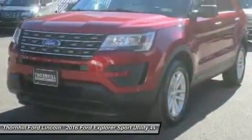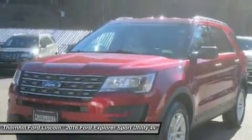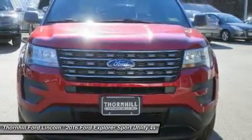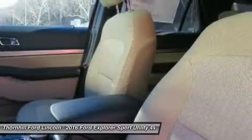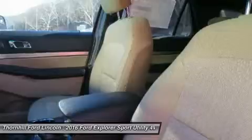A new available 2.3L EcoBoost engine joins an Explorer powertrain lineup designed to fit your personal needs, with three engines offered. From long highway commutes to towing trailers through the country, there's an Explorer engine with the right power for your lifestyle. The powerful 3.5L EcoBoost V6 boasts towing up to 5,000 pounds and comes standard on Sport and Platinum models.